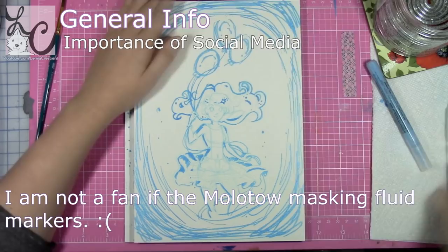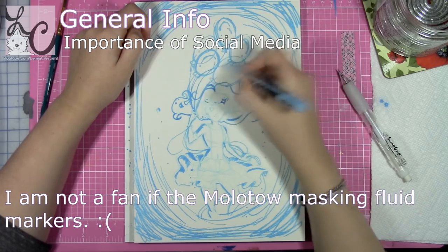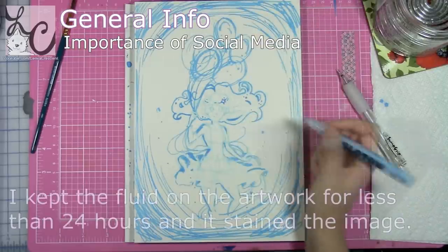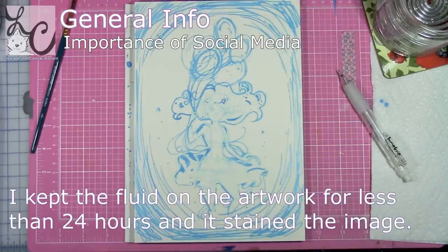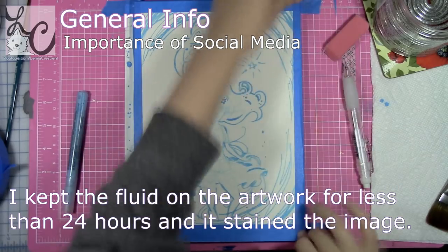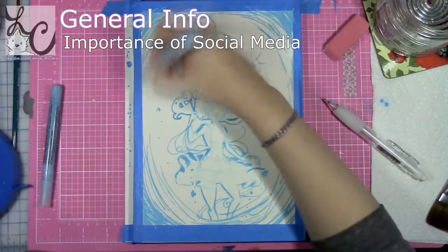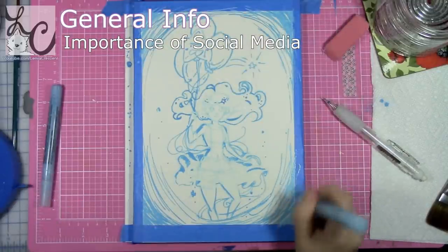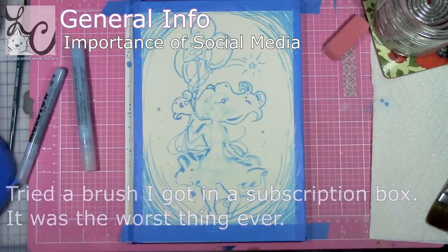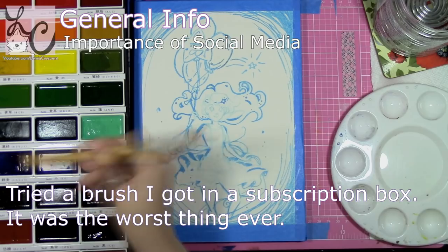First of all you're going to need a base of operations — a place where you can post your information about commissions and attract customers. Nowadays this is usually a social media platform and less often a personal website. Social media like DeviantArt, Instagram, Facebook, YouTube, Twitter — all of that are great places to find potential customers and build a fan base. If you don't have a social media following, chances of getting commissioned work are pretty slim because nobody knows who you are or what you can do. So get out there and develop your social media so you have clientele to sell to.